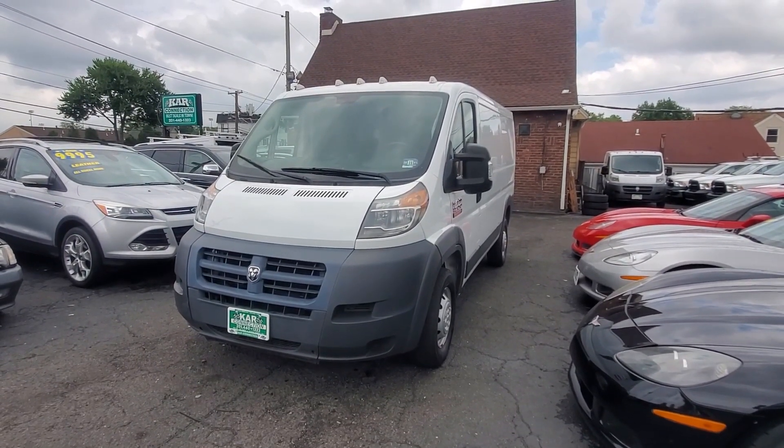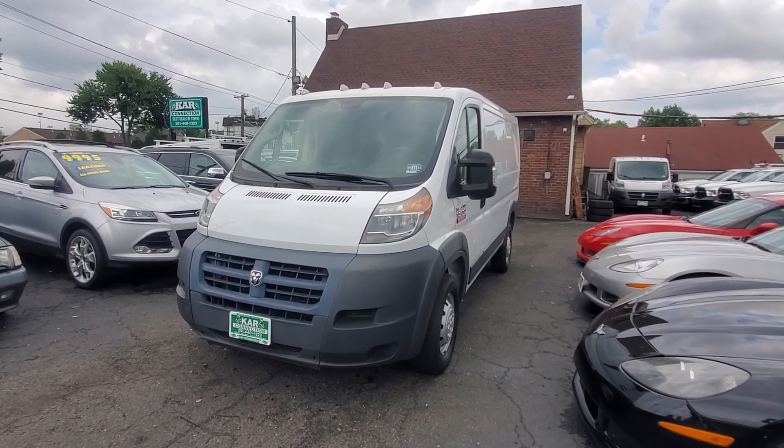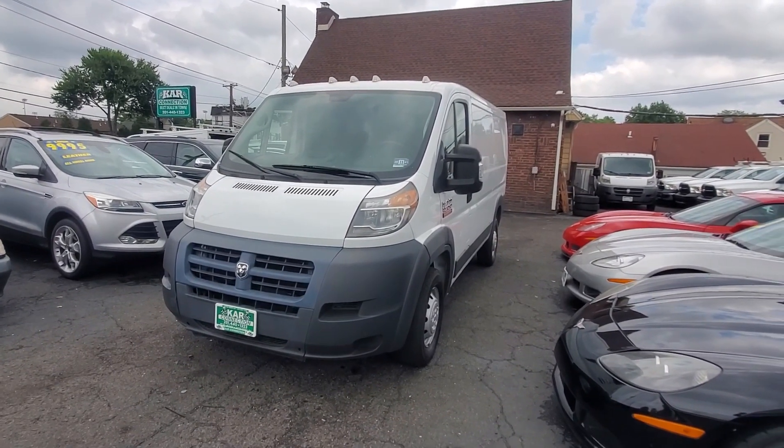Last but not least, we offer warranties on all our vehicles, including our motorcycles. Everyone stay safe — thanks for viewing this video.